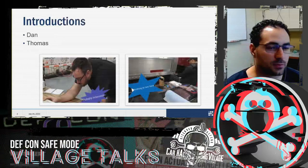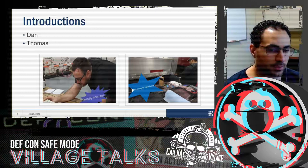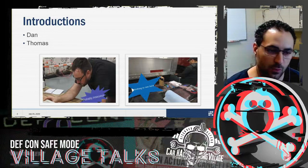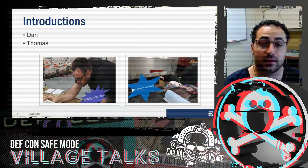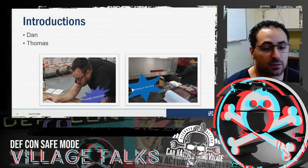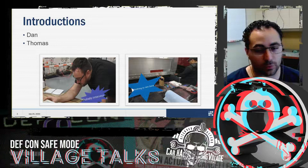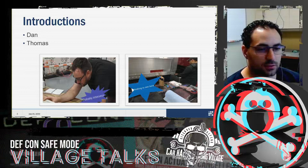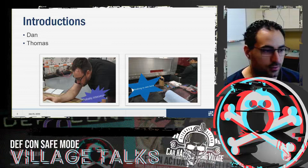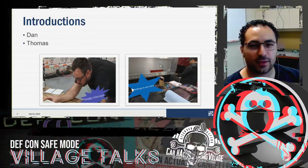My name is Daniel Salum. I'm a reverse engineer at Assured Information Security, based out of Rome, New York. I've been with them for a little over a year and a half. I spend my days analyzing the security of things, digging into protocols, and developing anything to support these efforts. In the images, I'm on the right-hand side, and there's an image of Thomas on the left-hand side — proof that we actually work.